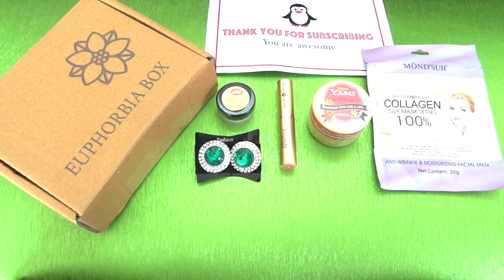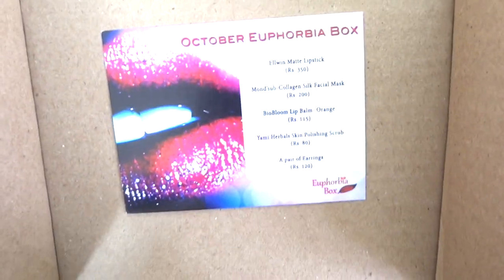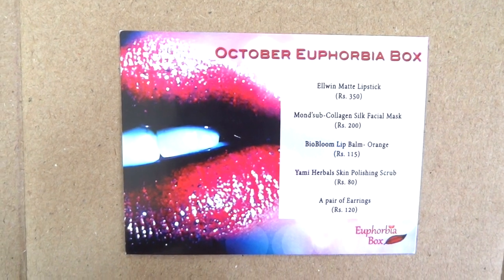Those were the five products in the October Euphoria Box. The initial 10 subscribers get an extra free product worth rupees 500, which is a lip balm from the Skin Cafe brand. Now let's have a look at the info card, which has come attached to the box itself.